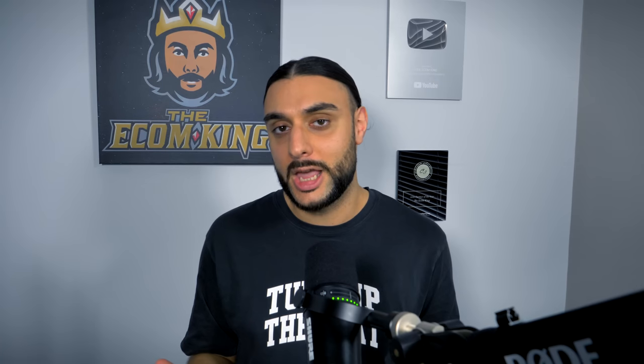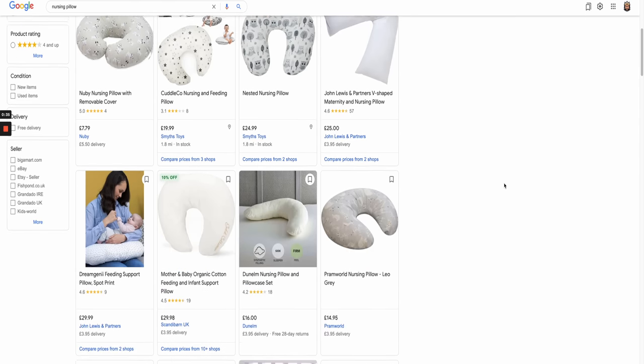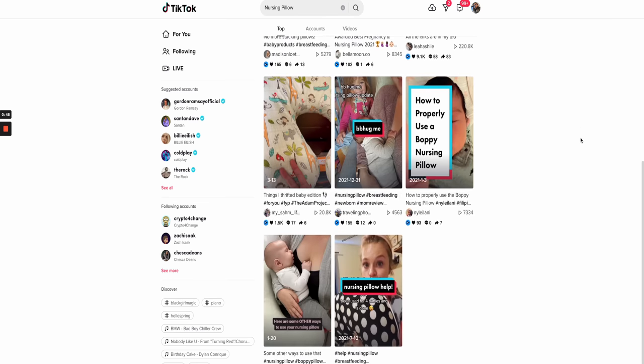In today's video, I've prepared my top 10 favorite products for the month of April. I've gone to industry-leading websites like Peekster, AdSpy, and Ecom Hunt. I've even gone on to Google Trends to validate how well these are doing on trending search terms. I've also done research on each product in terms of how well they're doing on paid advertisements like Google Ads, Facebook Ads, TikTok Ads, and organic TikTok.